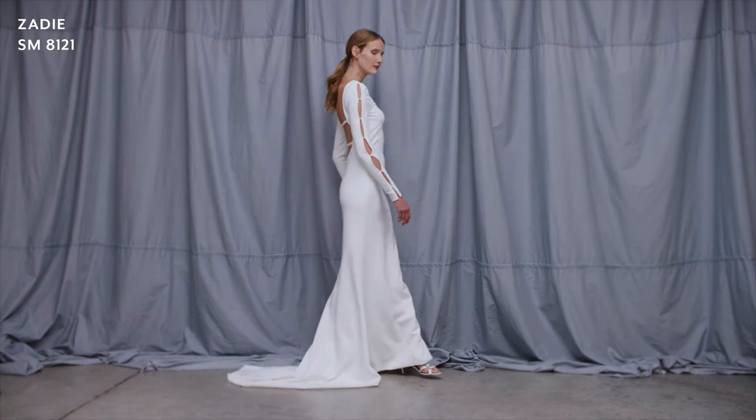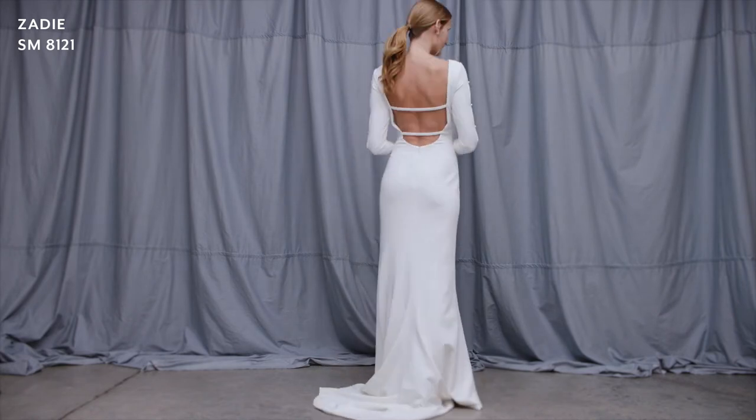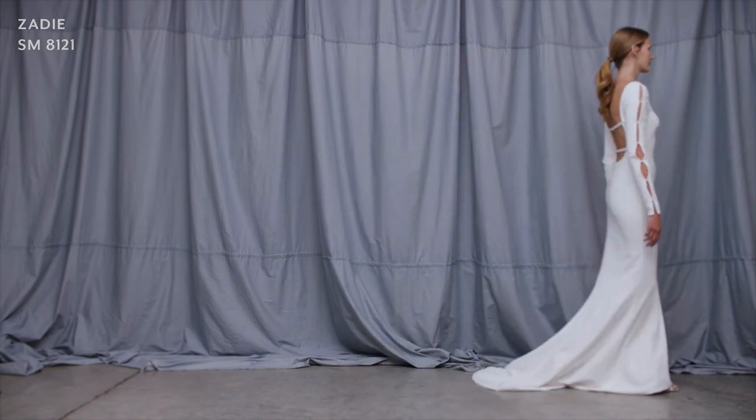Style Zadie is made in luxurious stretch Italian matte crepe. The plunging low back and the beautiful detail on the sleeves with the pearl fastenings allow for this to feel very, very contemporary and cool. The little puddle train is just so chic.